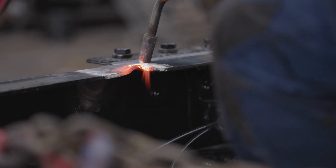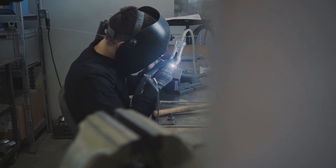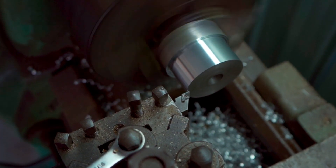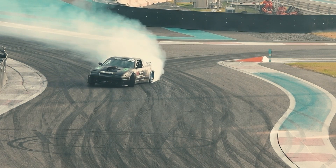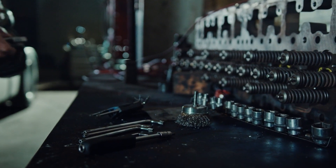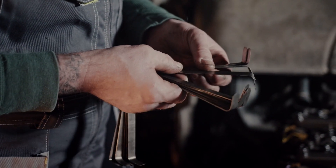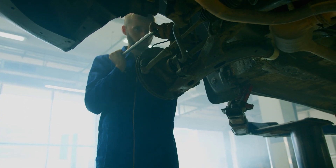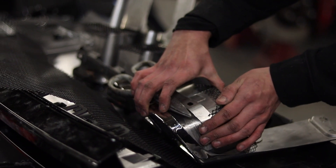Formula One teams and engine manufacturers invest millions of dollars in research and development to ensure their engines are competitive. The engines are subjected to extensive modifications and adjustments at the beginning of each season to enhance their performance, efficiency, and dependability. Teams continually study data from each race to improve engine performance. To remain in compliance with ever-changing regulations, engine manufacturers are forced to modify and refine their engines during each season, continuously creating new technologies, performance advancements, and improvements in fuel efficiency.